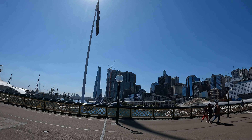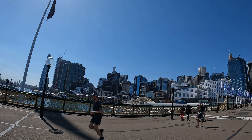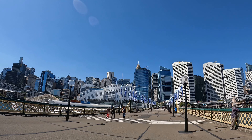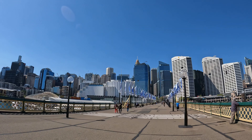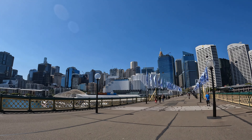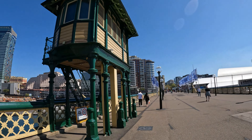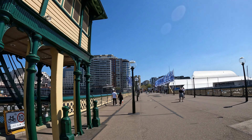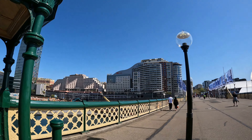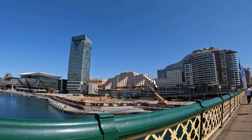You can see on the skyline there the Sofitel Hotel next to the International Convention Centre in Sydney, and the Novotel next door, and then the Ibis next to the Novotel. And then if we trace the bridge here you can see the Star Casino — so one, two, three, four places there that are stacked with accommodation.